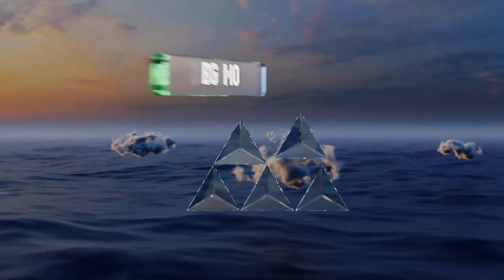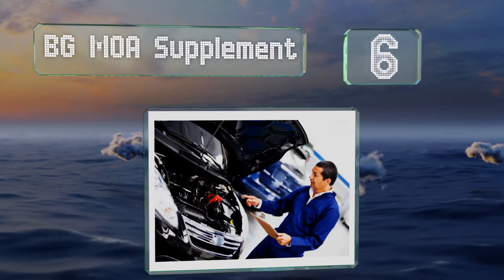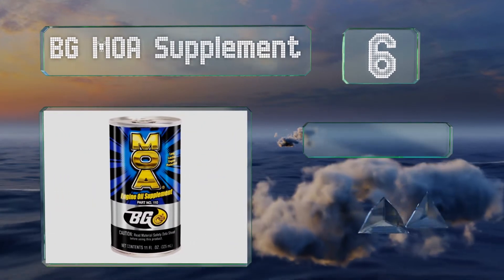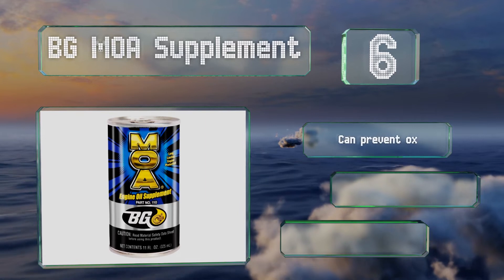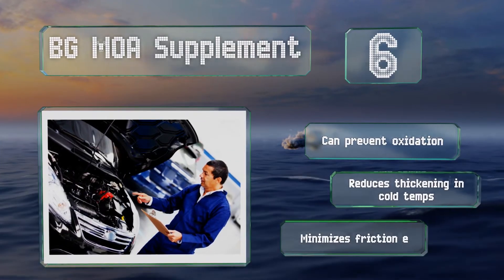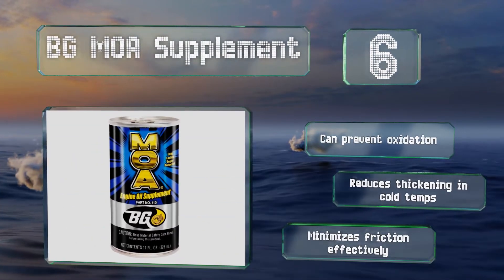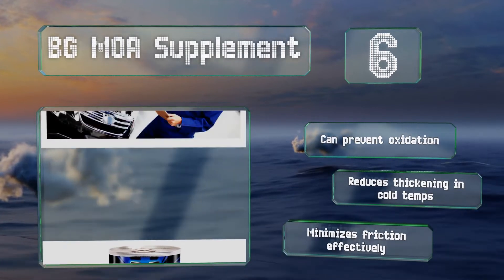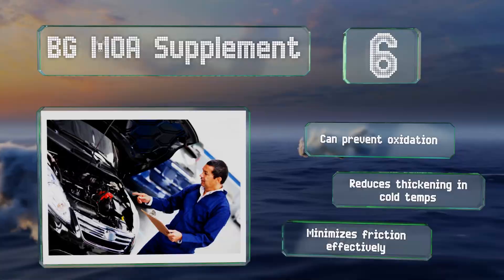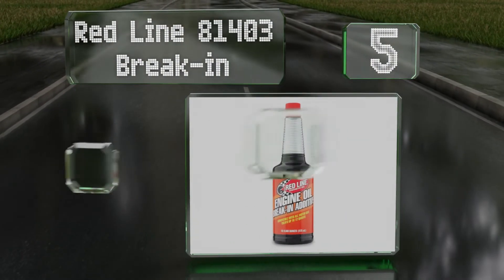Moving up our list to number six, the fast-acting BG MOA supplement just needs to cycle through for a couple of minutes before helping most motors run more smoothly and quietly. It fortifies all qualities of both synthetic and traditional lubricants, allowing them to stand up better to intense conditions. It can prevent oxidation and reduces thickening in cold temperatures. It minimizes friction effectively.